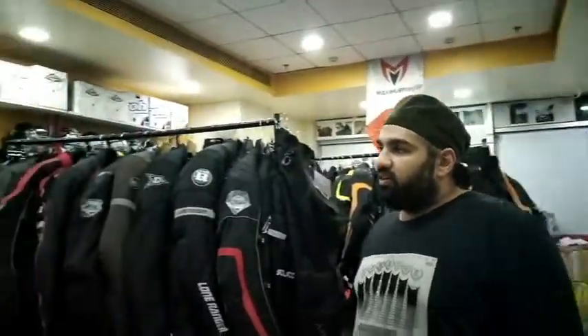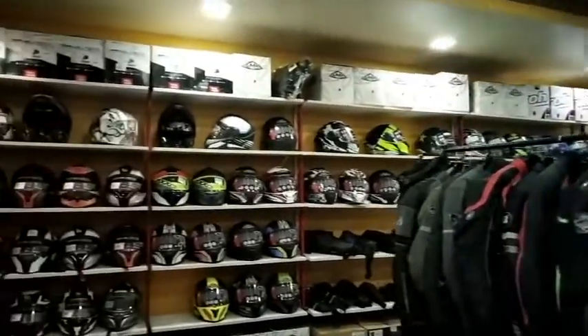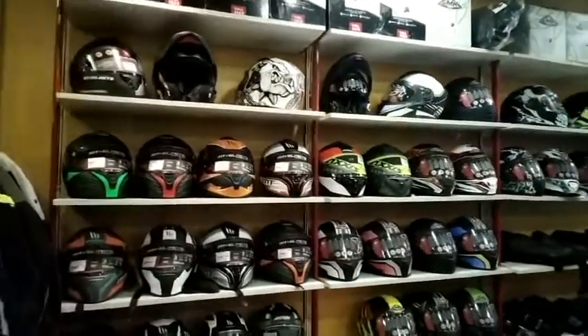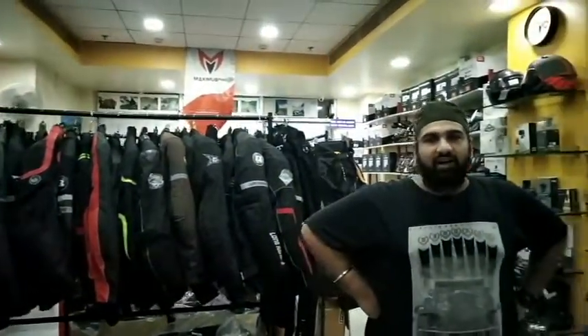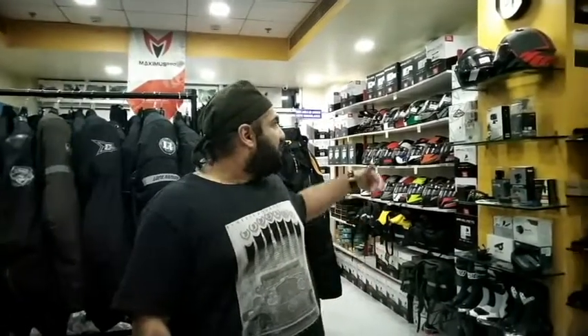If we talk about helmets, what are the options? The starting range we keep and recommend is the SMK. Then going on to the Access and MT range. MT Helmets is among the better ones right now with the kind of certification and quality they are offering for the price. Going higher, we have a few models of the HJC and IRO, which is really good in the premium range. We try to keep it to an amount which everybody can afford, so we don't keep anything super premium — but if you want those, it can be arranged very easily.